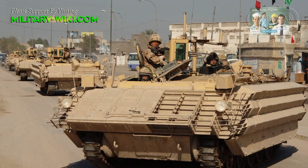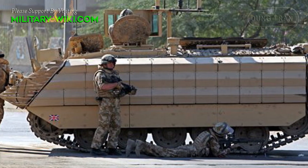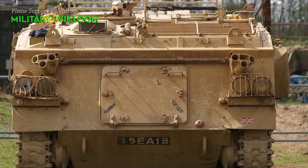Overall weight became 15.3 tons. The FV-430 has a crew of two and can carry eight fully equipped troops. Troops enter and leave the vehicle via the rear doors or roof hatches.